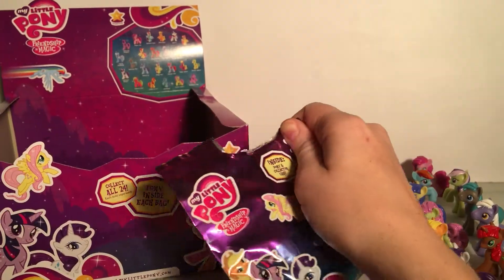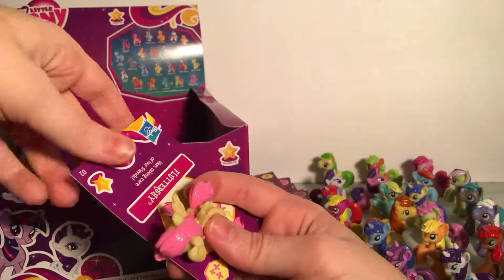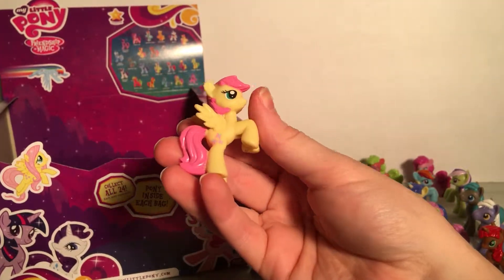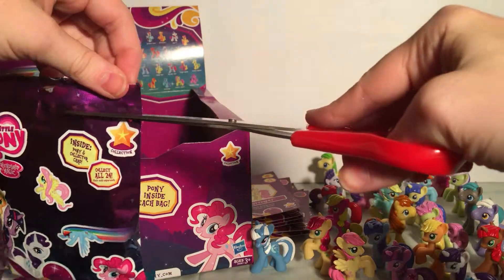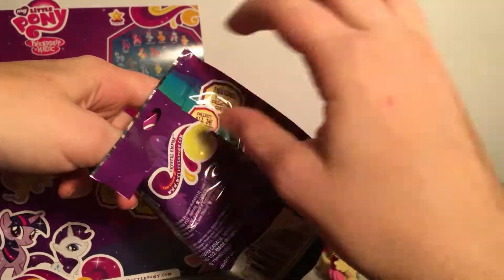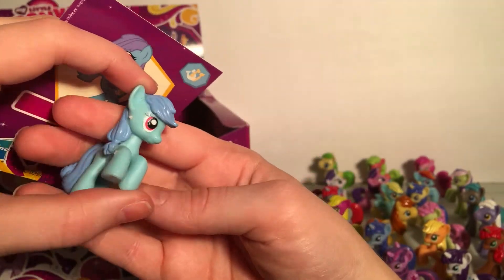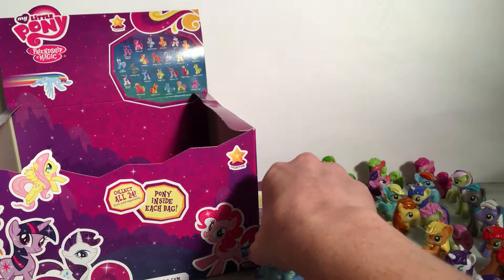There's Fluttershy! Fluttershy loves taking care of her friends. She's still my favorite character. There's just one left. It looks like we do have the whole collection! Last one here is Shoeshine — she is understanding and listens to her friends. She has a bit of a plastic mistake on her, but that's fine. She's still cute, as all the other ponies are.